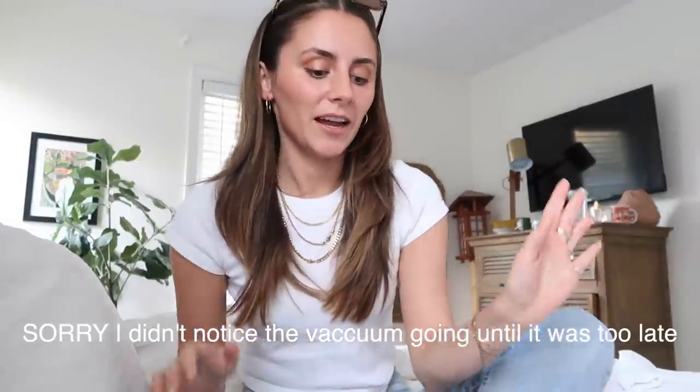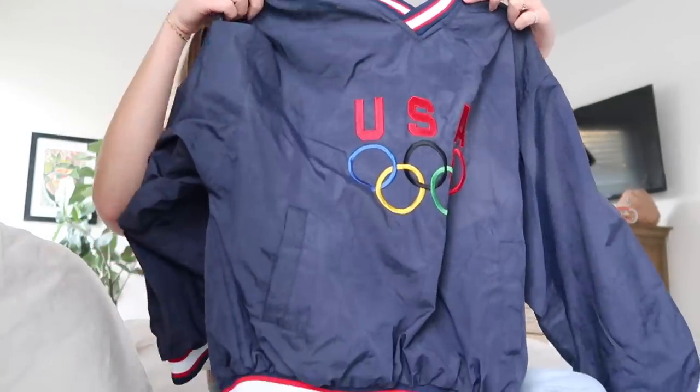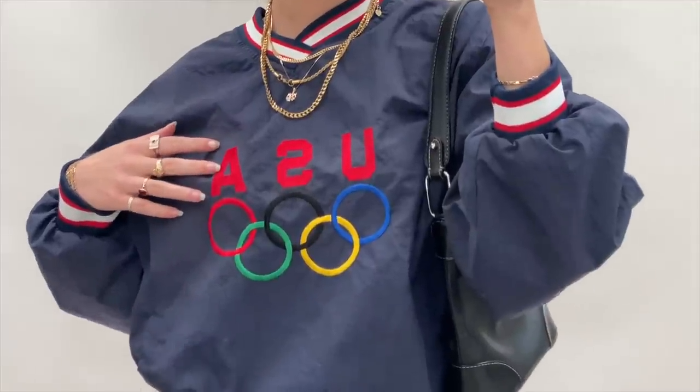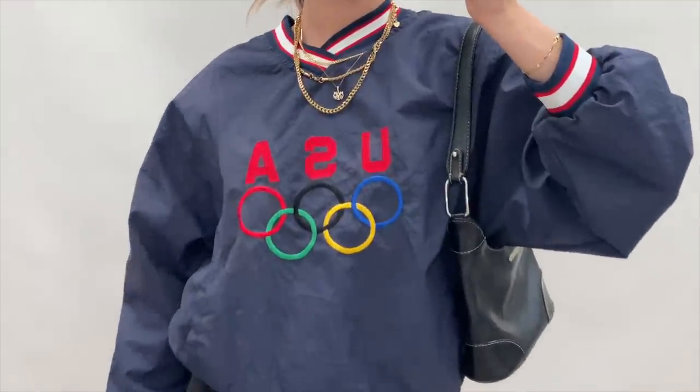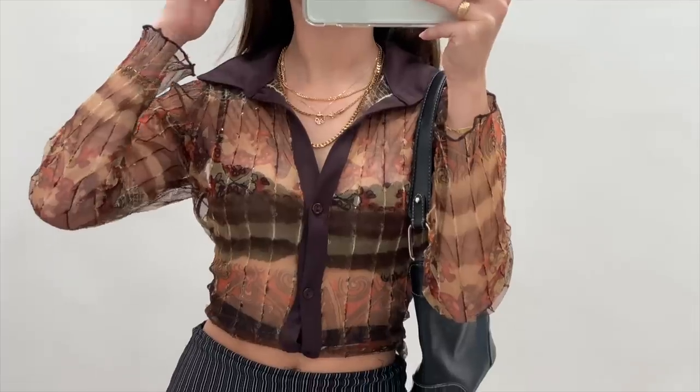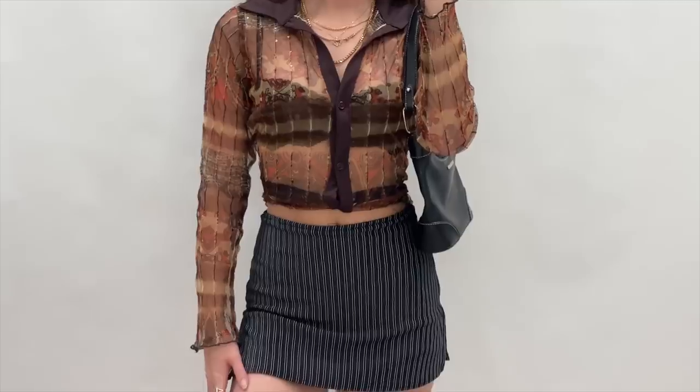I just got back from the thrift store and I'm going to do a little haul slash try-on. The first piece is actually one of my favorites — I found it in the checkout line. It's this vintage USA Olympic oversized windbreaker sweatshirt. With biker shorts and some sneakers I feel like it's going to be so cute, kind of in that model off-duty vibe I always like to shoot for.